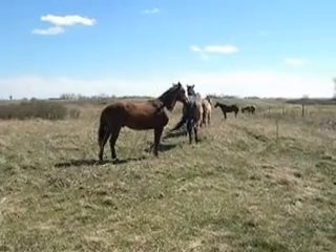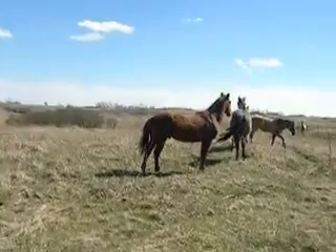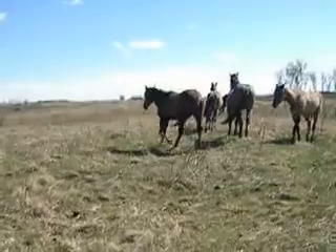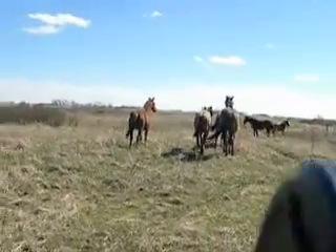That's what he has — that's a Doc Bar horse. Come on, boys. I'm going to get him, push him through. Hold this.